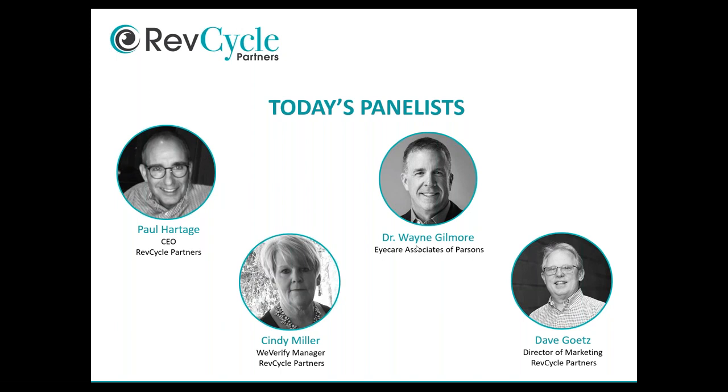Moving on to Cindy Miller, the WeVerify manager at RevCycle Partners — our expert in eligibility and benefits verification who will be directing the demo. Cindy is based in Virginia, married with three grown children and a small farm. She has 25-plus years of experience in the medical field — billing insurance and verification of insurance benefits — with the last seven years spent in optometry.